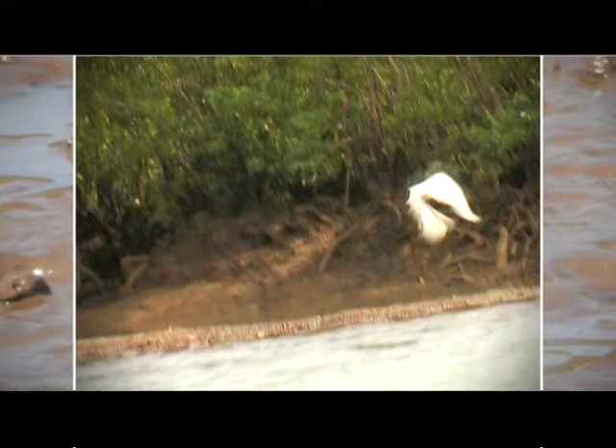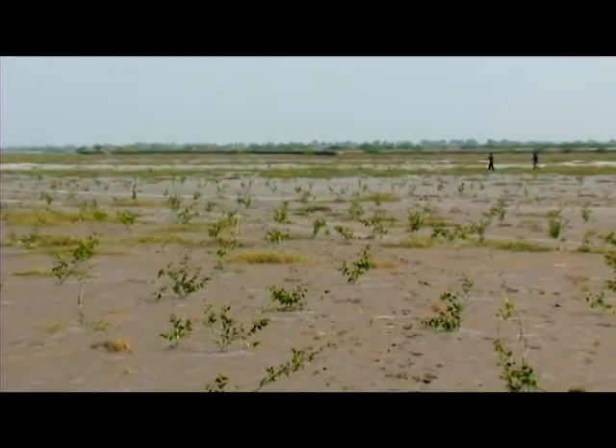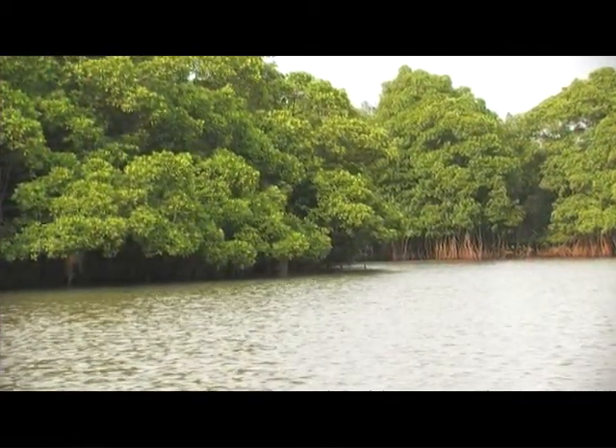Closed to the sea, along the edge of backwaters, on the soft muddy shores, near saline encrusted mudflats, is nature's ingenious exuberance — the mangroves.